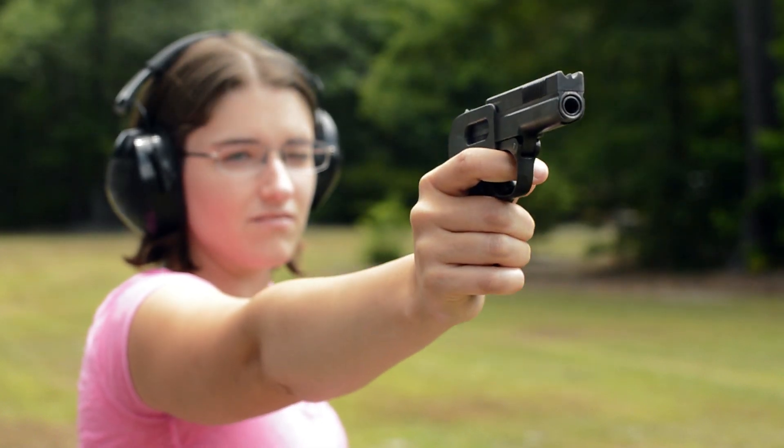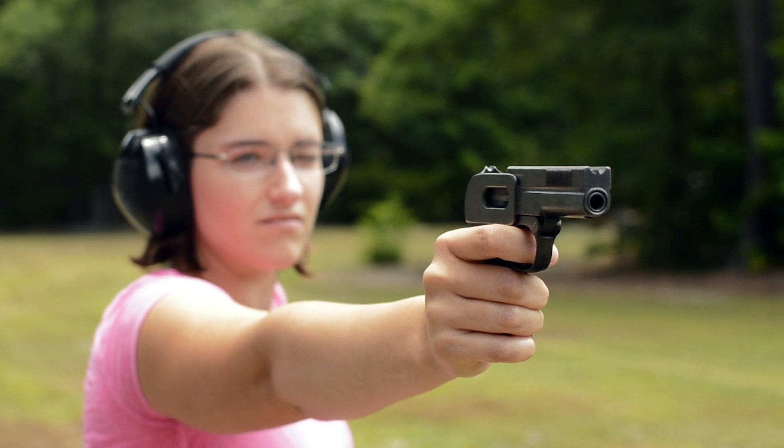On appearances alone, I expected to dislike this piece, but on range it proved to be very accurate — not just for me, but for everyone. That's a win in my book.